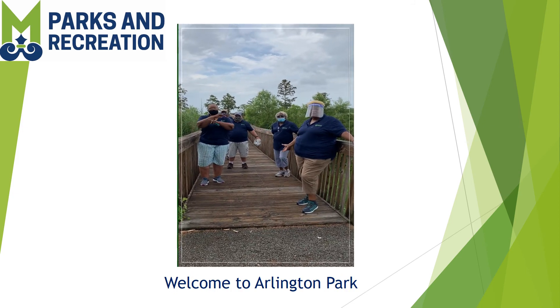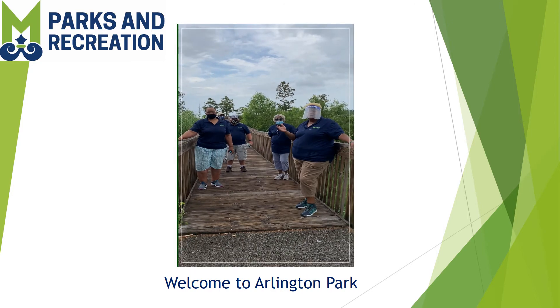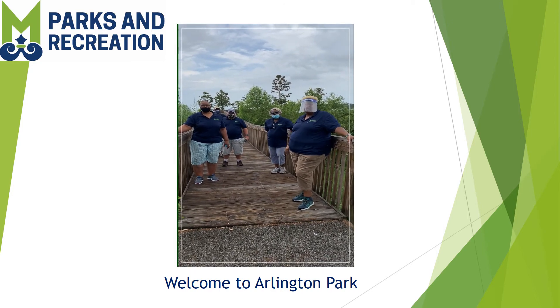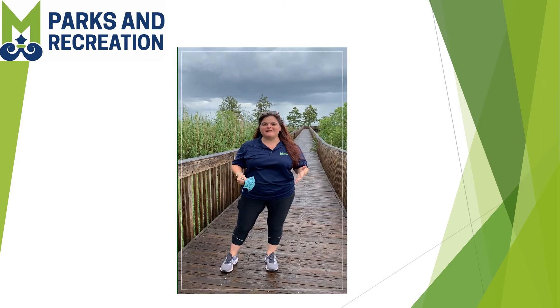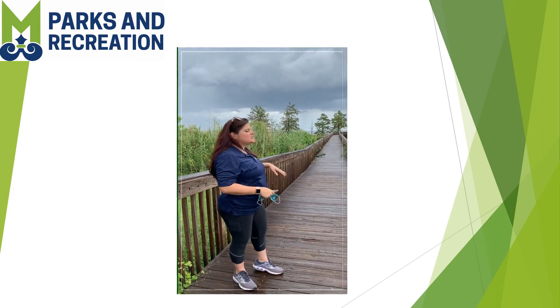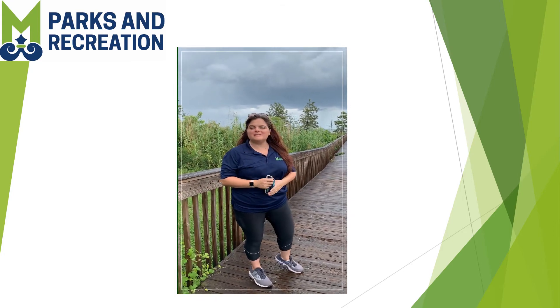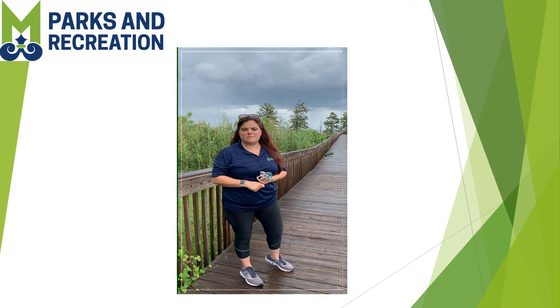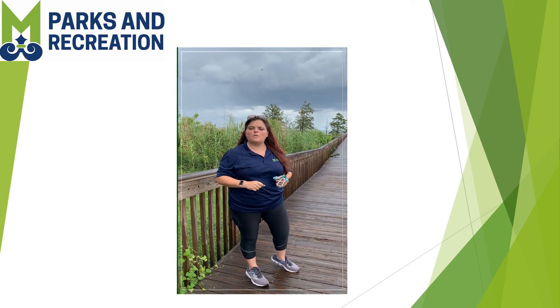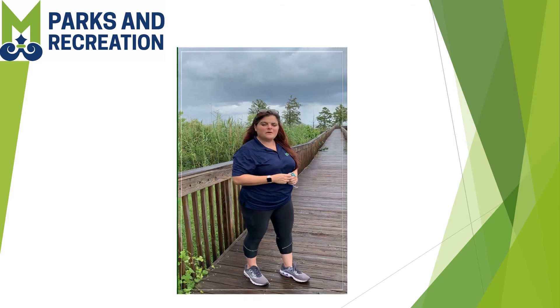Welcome to Arlington Park! This week we will be taking a tour of all the parks and this will be one of our main features. So here at Arlington Park they have this beautiful pier that actually takes you down to Mobile Bay. We're going to walk down here in a minute. You can fish off of this pier but you do need a saltwater license. So let's walk on down and take a look at what we got.